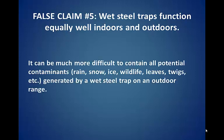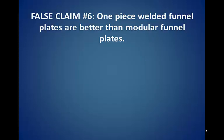False claim number five: wet steel traps function equally well indoors and outdoors. It can be much more difficult to contain all potential contaminants — rain, snow, ice, wildlife, leaves, twigs, etc. — generated by a wet steel trap on an outdoor range.